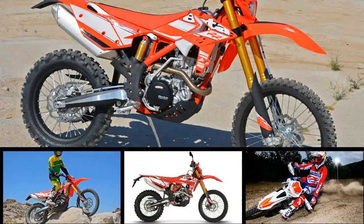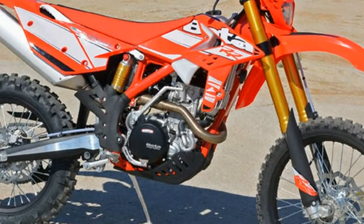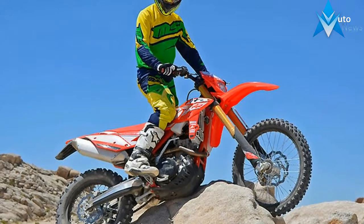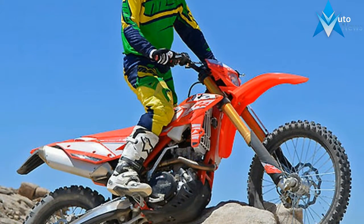2018 Beta 350 RRS. This new 2018 Beta is made in Italy with an MSRP of $9,699. It has a six-speed manual transmission and a fuel-injected single-cylinder engine.